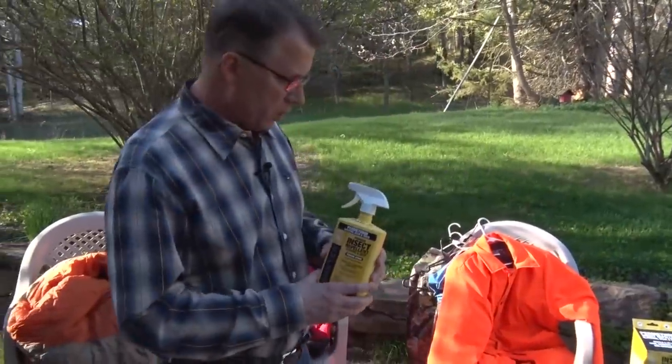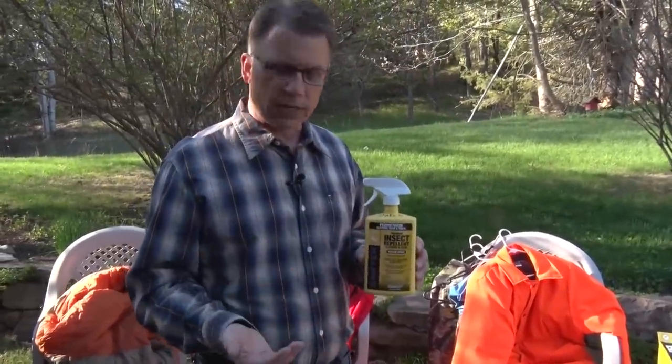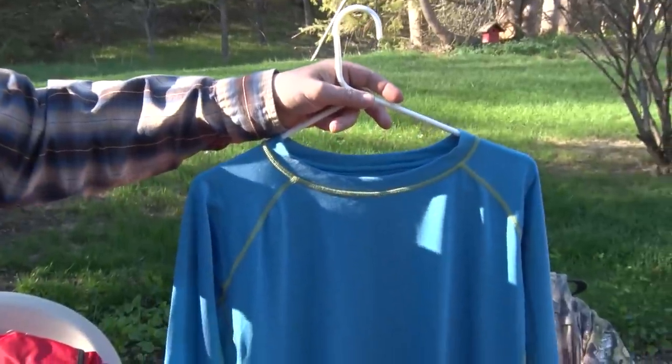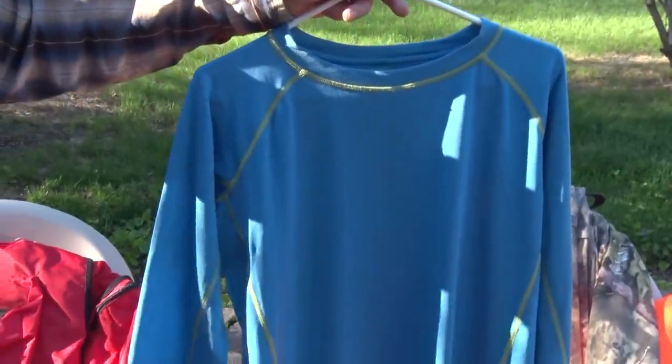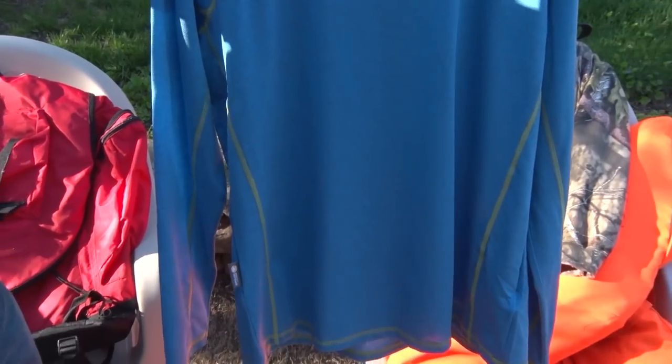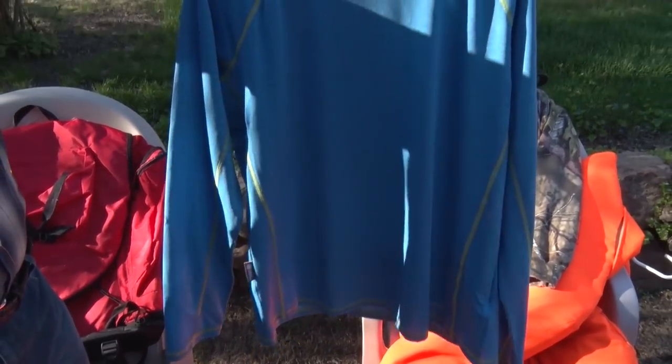All you do is spray it on outside — it's best to do it at a clothesline outdoors. You can also get clothes that already have permethrin treated right in the fabric. When permethrin is treated into the clothing that way, it lasts up to 70 washes — that's practically the life of the product.